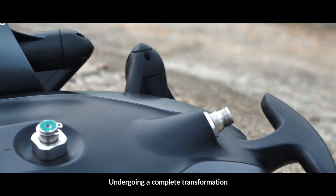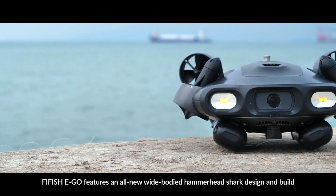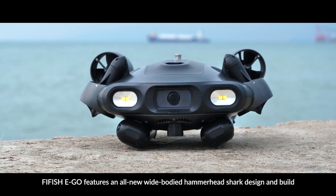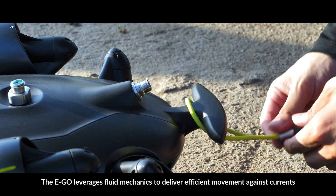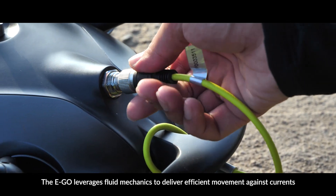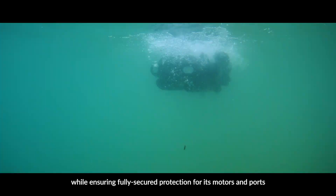Undergoing a complete transformation, Five Fish Ego features an all-new wide-bodied hammerhead shark design and build. The Ego leverages fluid mechanics to deliver efficient movement against currents while ensuring fully secured protection for its motors and ports.